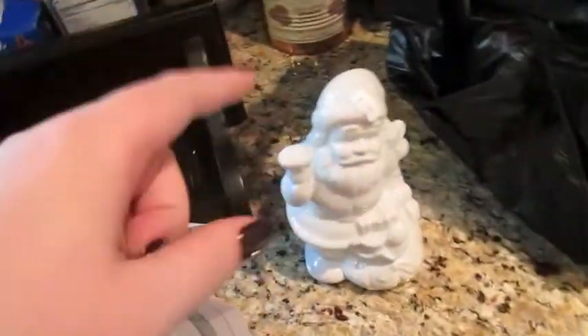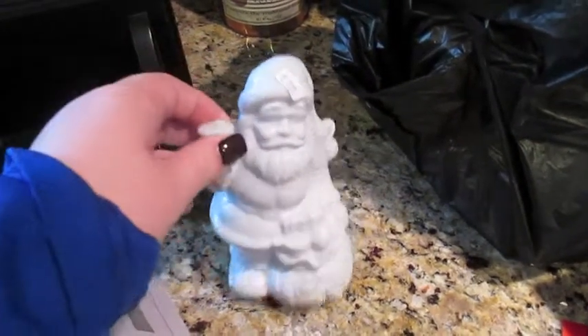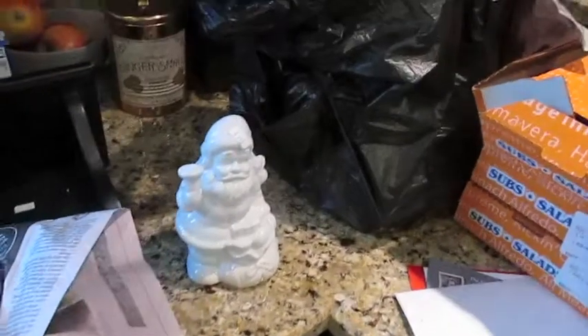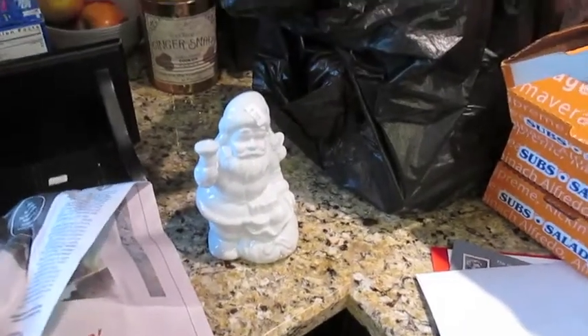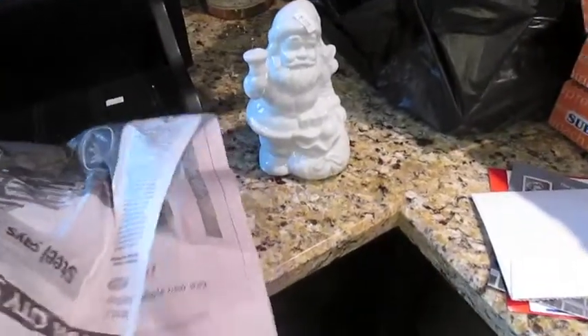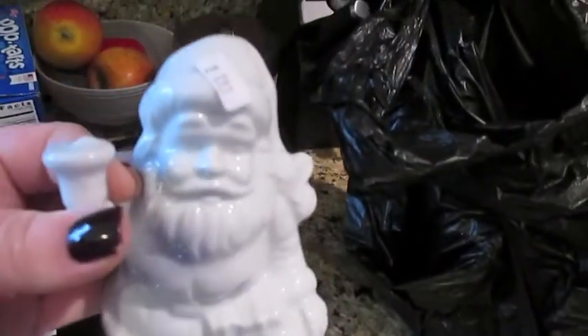The next thing I got was this really cute Santa. All of their Christmas stuff was a percentage off — I think like 25% or something. I have so much traditional Christmas stuff for downstairs, but up here I'm doing more of a winter wonderland, so I want to stay with blues, whites, and silvers. It's a little harder to find that stuff, but I found this little Santa and thought he was really cute. I paid $1.99 for him.